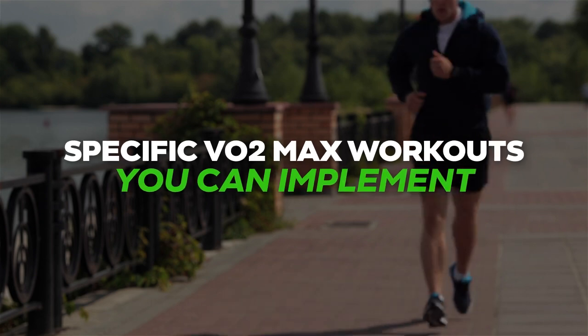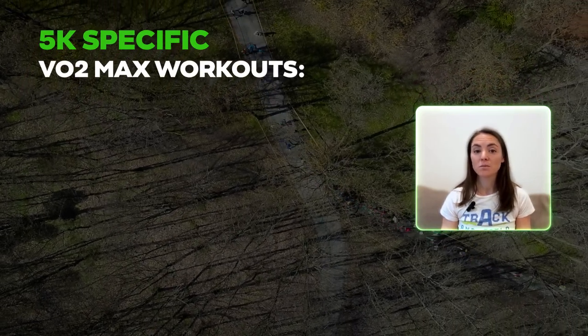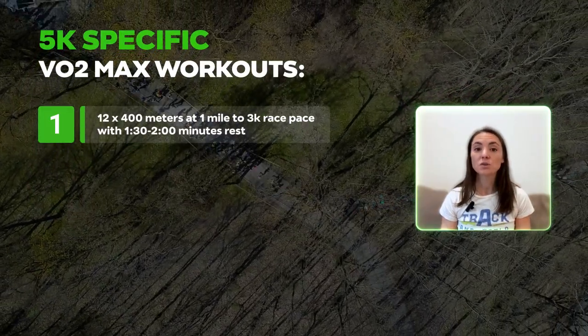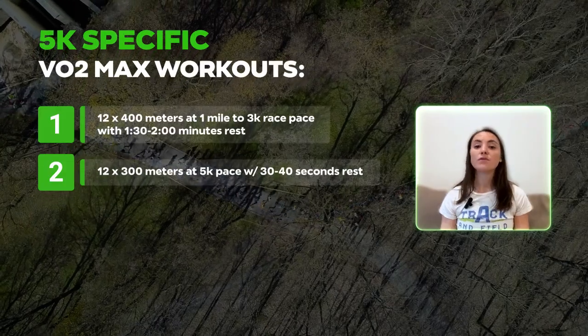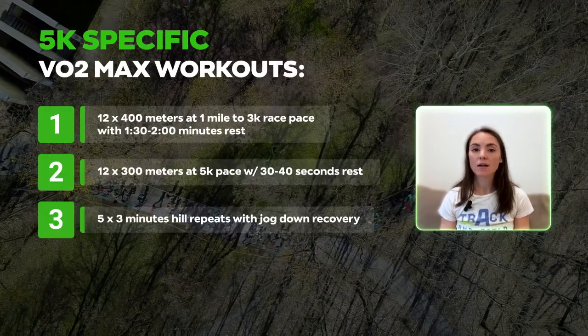Now on to the training details. VO2max is most important for the 5K. While the first portion of 5K training will focus on building aerobic endurance — think of this as building the foundation of the house — the last one-third of a 5K training plan will emphasize VO2max workouts, the roof. A few excellent examples: 12 × 400 meters at 1-mile to 3K pace with 1:30–2 minutes rest; 12 × 300 meters at 5K pace with 30–40 seconds rest; or 5 × 3 minutes at interval pace with jog-down recovery.